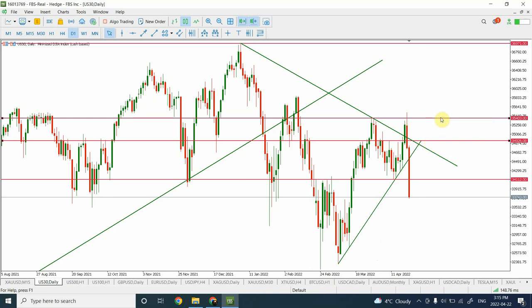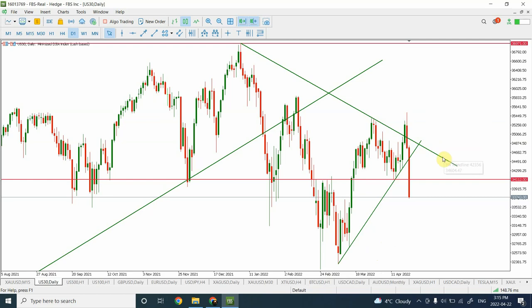Dow Jones did not move exactly as we thought. We were expecting the correction to go in a certain region and then return. Dow Jones actually went on and created a double top, but the major flow that we had — looking at it as impulsive, corrective, impulsive, corrective — or looking at it with wave A, wave B, and wave C has come true and we have dropped below.